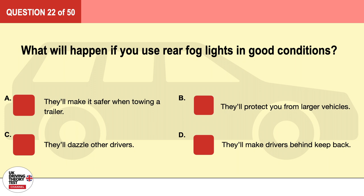Question 22. What will happen if you use rear fog lights in good conditions? A. They'll make it safer when towing a trailer. B. They'll protect you from larger vehicles. C. They'll dazzle other drivers. D. They'll make drivers behind keep back. The correct answer is C: they'll dazzle other drivers.